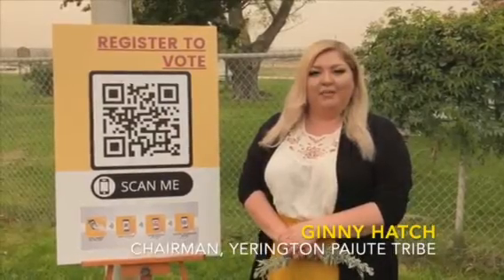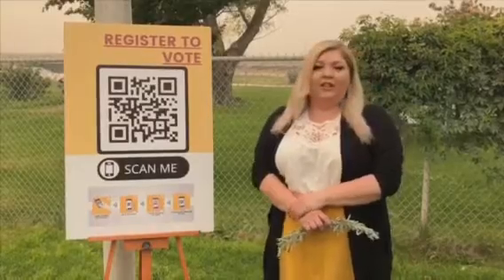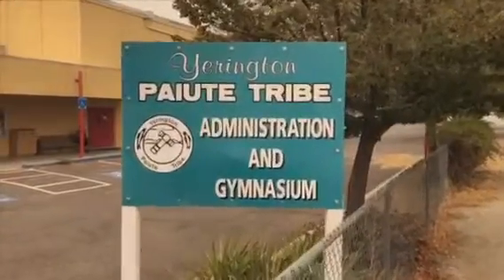I'm Ginny Hatch, chairman with the Earrington Paiute Tribe. I'd like to encourage you to get out to one of our locations where we have these QR code signs. You can find them at our administration building and our clinic.